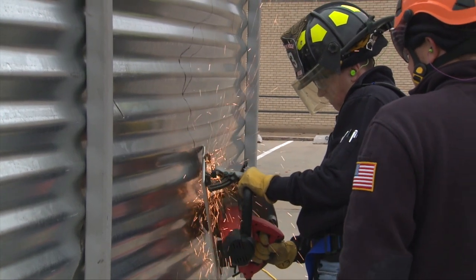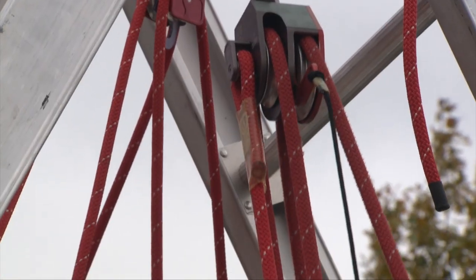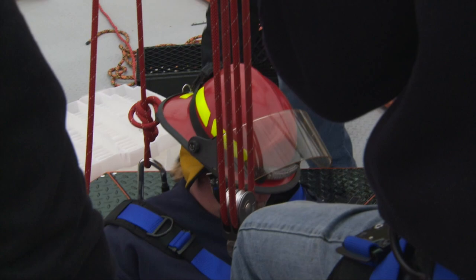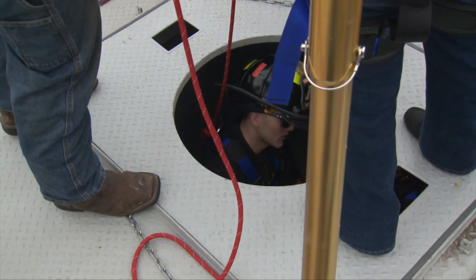Each one of them will get an opportunity to be entrapped in grain inside this one-of-a-kind trailer, and the rest of the crew will help get them out. They learn techniques of how to get people out of grain entrapment situations and also feel what it's like to be inside this environment.